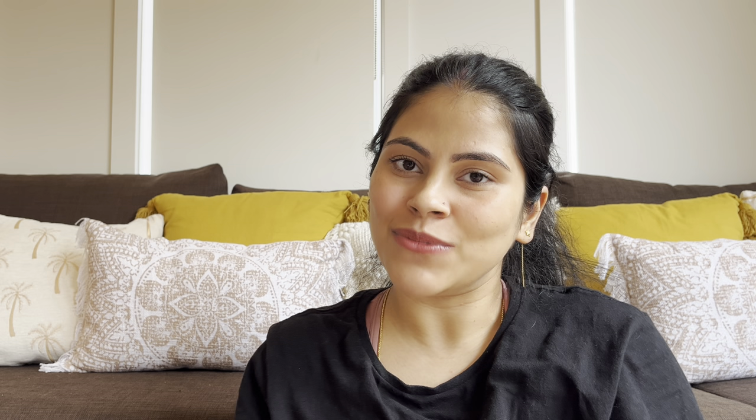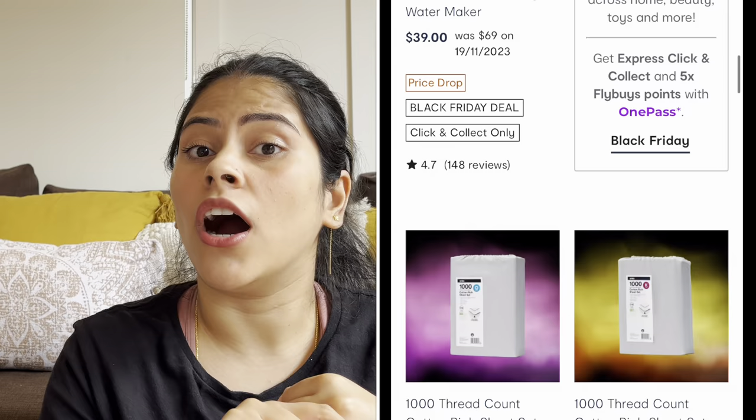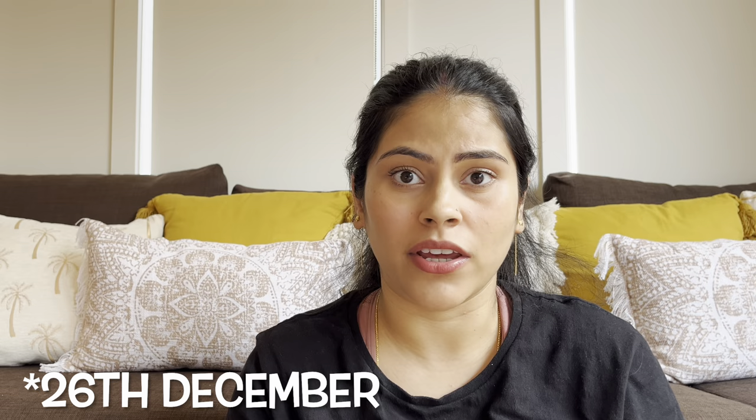The next tip is to resist the urge to shop for big-ticket items and only buy them during a sale. I know this is easier said than done — when the urge to buy something arises, it's hard to resist. What I've been doing consistently for four and a half years is making a list of things I want and checking prices online. I buy them during the financial year sale in June/July, the Black Friday sale (the Friday after Thanksgiving), or the Boxing Day sale on the 26th of December. You can get up to 70–80% discount on items that were full price just a week before, saving you hundreds or even thousands of dollars.